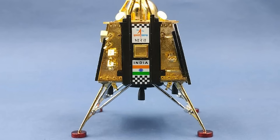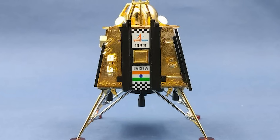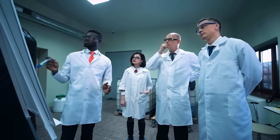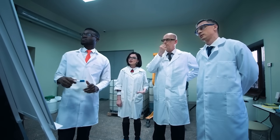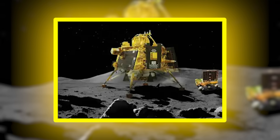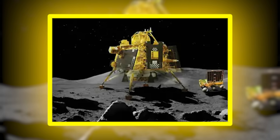As the Pragyan rover trundled across the desolate and powdery regolith of the moon's south pole, it recorded something that stunned scientists back on Earth: the unmistakable presence of a previously unknown subterranean structure, one so massive, deep, and anomalous that it has triggered a complete re-evaluation of what lies beneath the lunar surface.